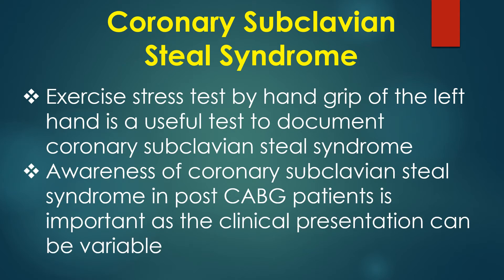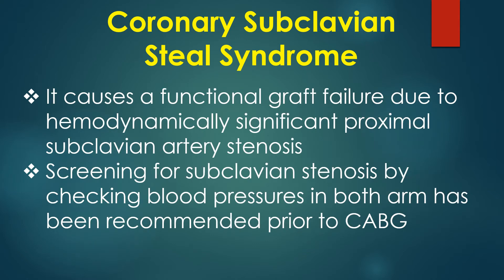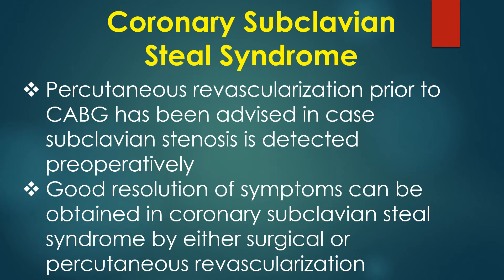Exercise stress test by hand grip of the left hand is a useful test to document coronary subclavian steal syndrome. Awareness of this syndrome in post-CABG patients is important as the clinical presentation can be variable. It causes functional graft failure due to hemodynamically significant proximal subclavian artery stenosis. Screening by checking blood pressures in both arms has been recommended prior to CABG, and percutaneous revascularization prior to CABG has been advised if subclavian stenosis is detected preoperatively.